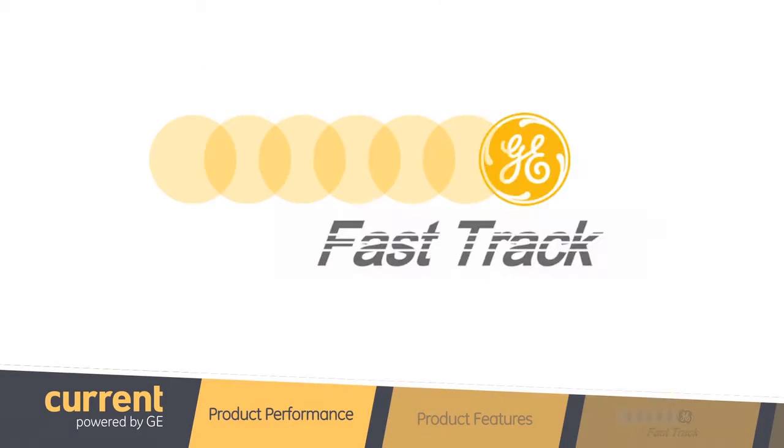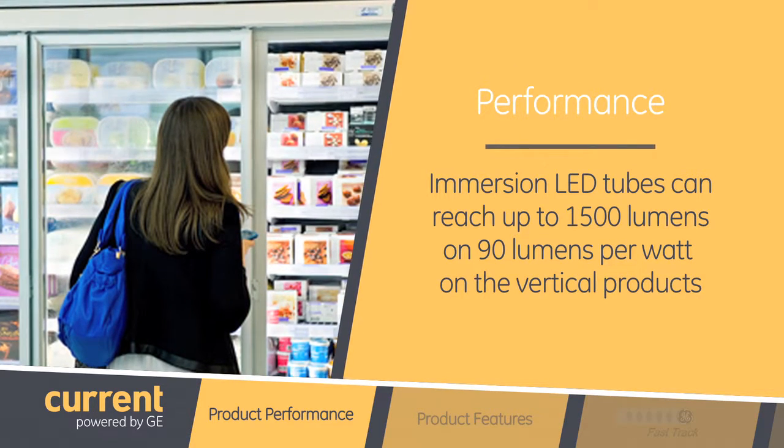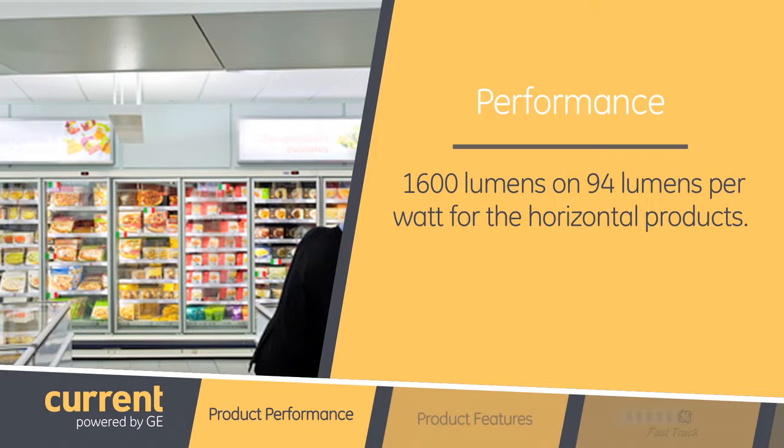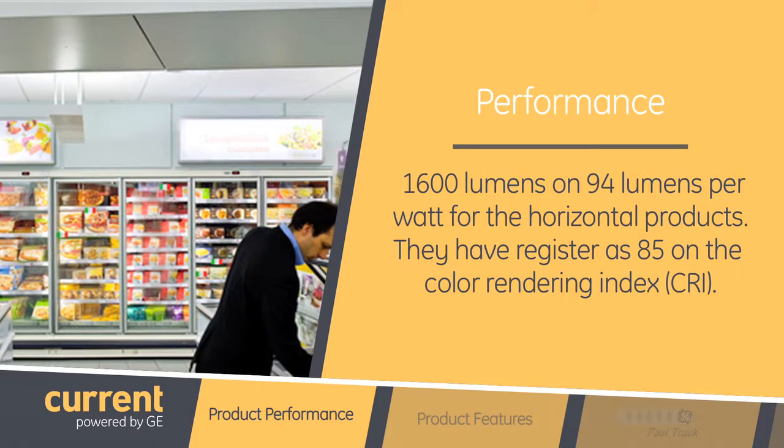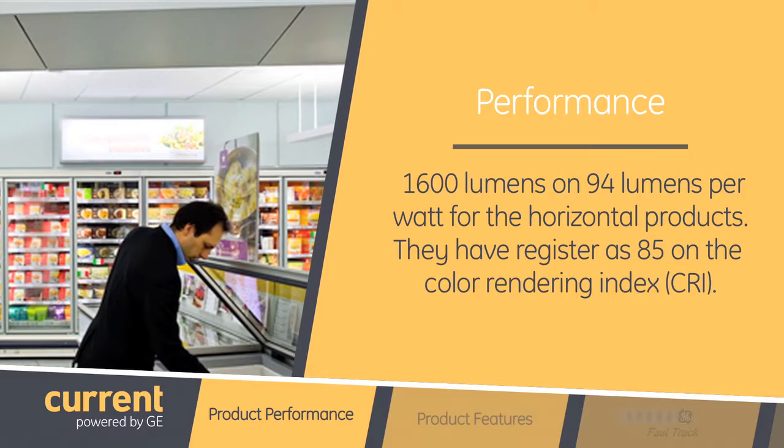What about the performance of the product? Immersion LED tubes can reach up to 1500 lumens at 90 lumens per watt on the vertical products, and 1600 lumens at 94 lumens per watt for the horizontal products, all of which are rated at 85 on the Color Rendering Index, or CRI.